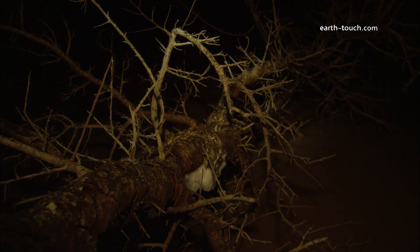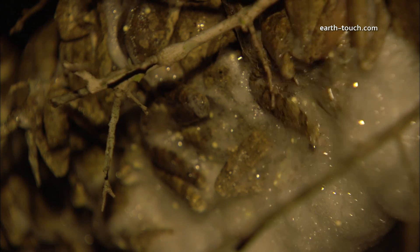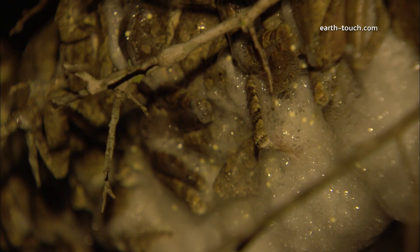In the day the sun hardens the foam and turns it into a meringue-like substance. The foam insulates the eggs and keeps them at a certain temperature, as well as protecting the eggs against predators.